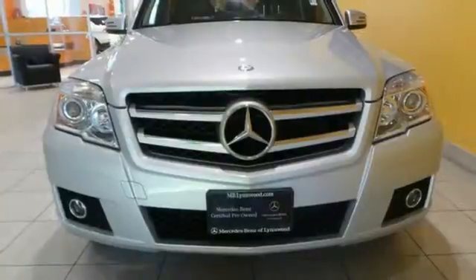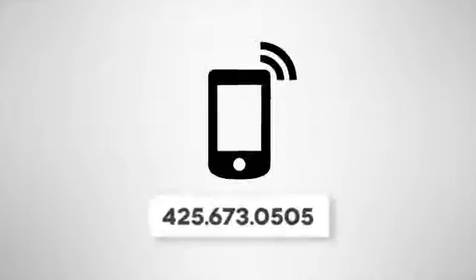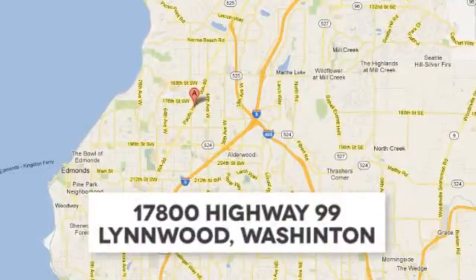Feel confident behind the wheel today when you come in for a test drive. Call us at 425-673-0505, online at mblynwood.com, or stop in and visit at 17800 Highway 99.